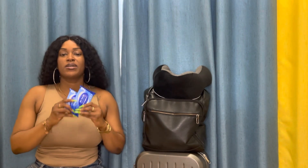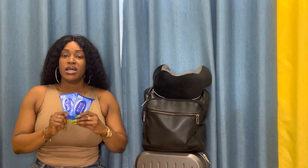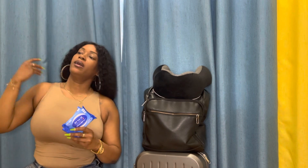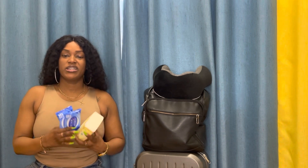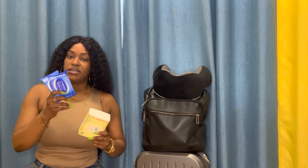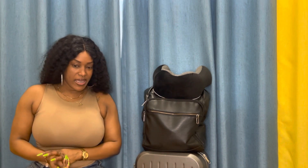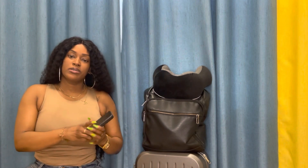Next on my list is disinfectant wipes. These are very very important because the seats on the plane can be very dirty. I also want to make sure I have something dry to wipe off the seats after disinfecting — so dry paper for that as well.